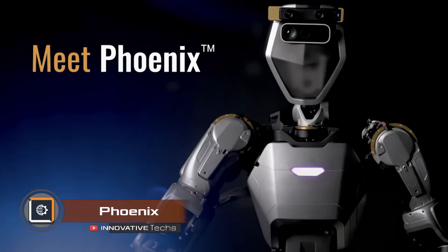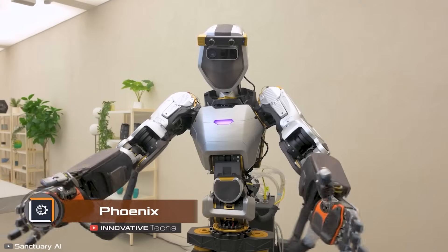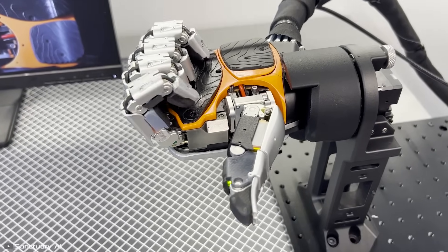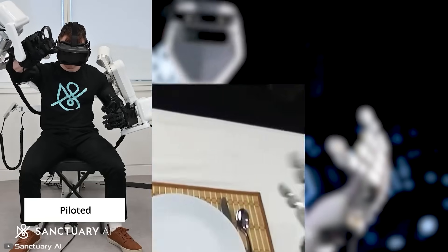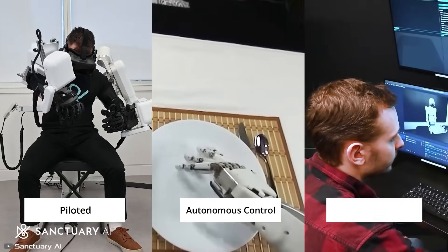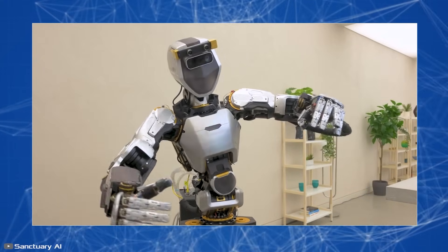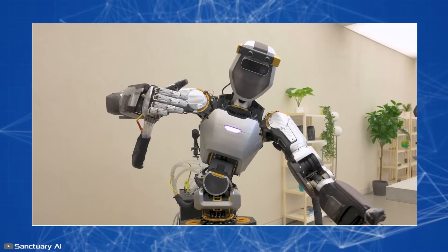Sanctuary has unveiled its latest development: the humanoid robot Phoenix, equipped with a unique AI control system. Initially, a person in an exoskeleton trains the robot by performing various maneuvers, and the system memorizes the operator's actions and can later execute them independently. The main feature of the humanoid is its extremely flexible mechanical arms with 20 degrees of freedom, allowing it to make smooth movements and manipulate objects just like a human hand.